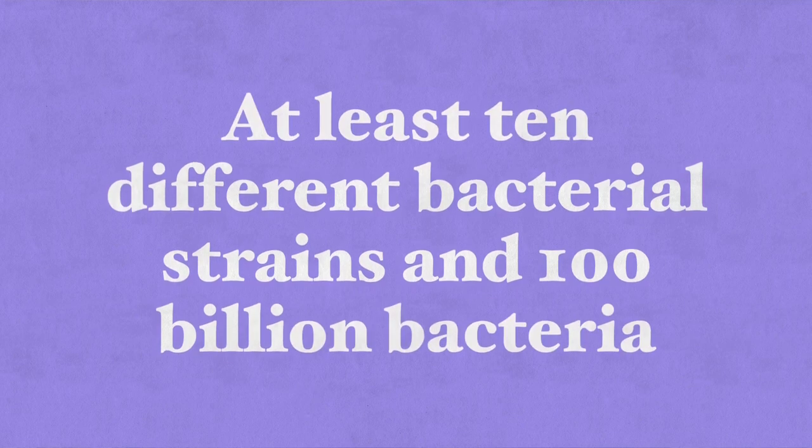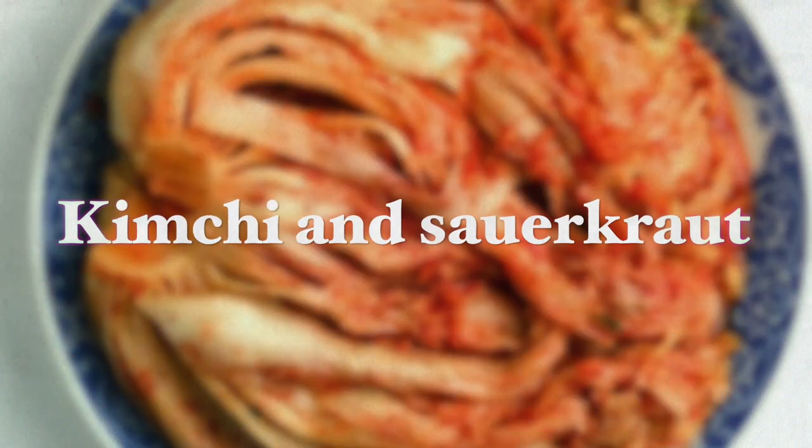You also want to take probiotics. Certain probiotic strains have antibacterial activity resulting from their ability to secrete substances such as lactic acid, disturbing bacterial adherence mechanisms to the stomach lining. A research team from the Department of Fermentation and Biosynthesis in Poland found that probiotics significantly improved eradication rates — meaning completely removing H. pylori from the stomach. I recommend taking probiotic supplements with at least 10 different bacterial strains and 100 billion bacteria for the most beneficial effect.